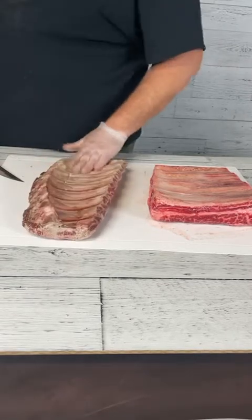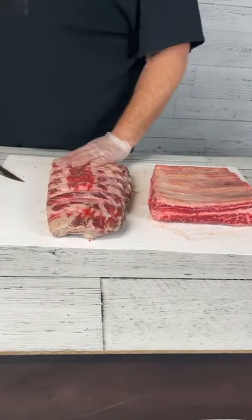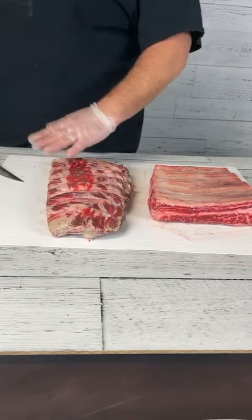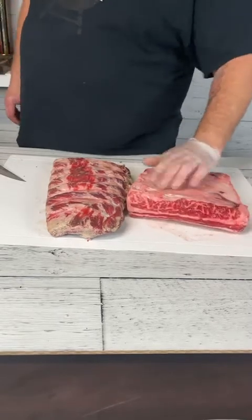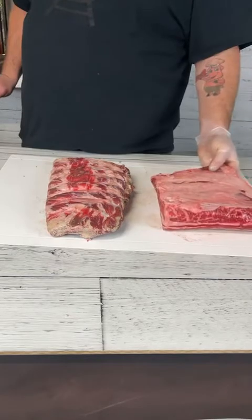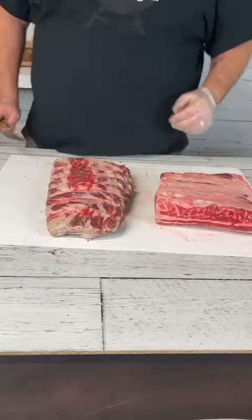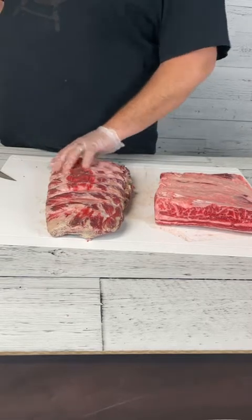Beef back ribs are a little more common in places like grocery stores and they're really delicious, but there are a couple of things to watch out for when you're shopping. We also have short ribs — this is a full rack with four bones, sometimes you'll find them with three bones.